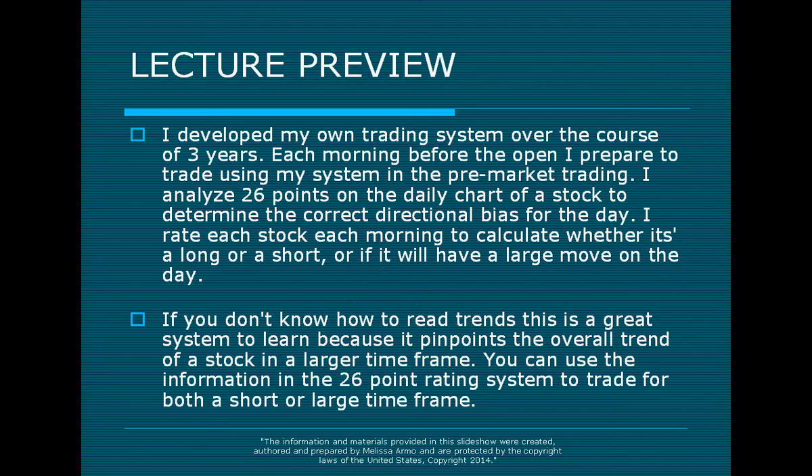I developed my own trading system over the course of three years. Each morning before the open, I prepare to trade using my system in the pre-market. I analyze 26 points on the daily chart of a stock to determine the correct directional bias for the day, and rate each stock to calculate whether it's a long or short or if it will have a large move. This is a great system to learn because it pinpoints the overall trend of a stock in a larger time frame, and you can use it to trade for both a short or large time frame.